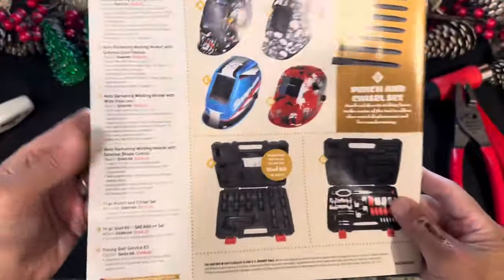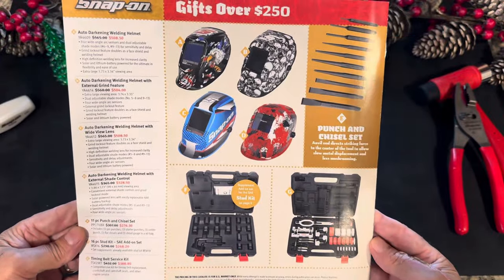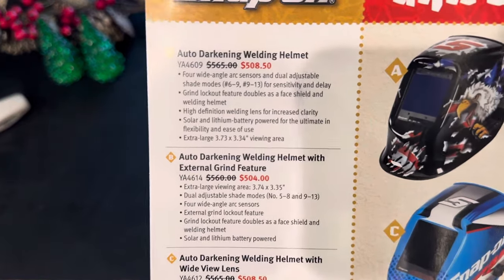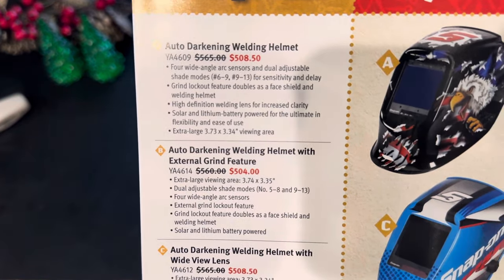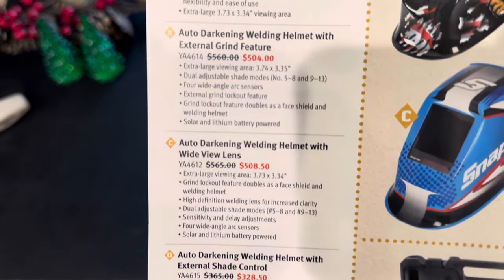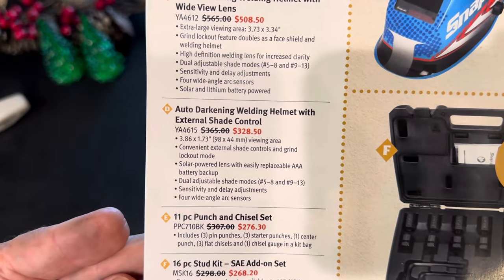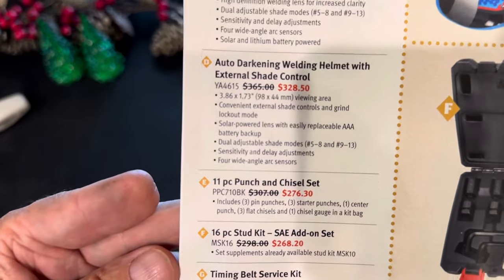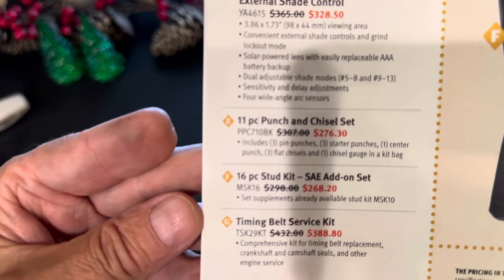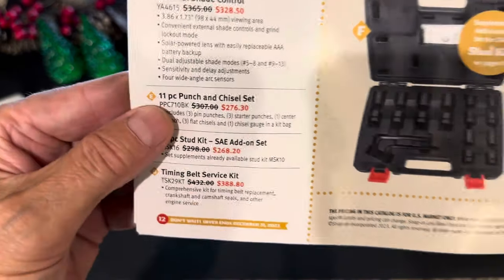Concluding onto the back page — still gifts over $250. These are all on sale, even though they are over $250. You've got the welding helmets, and down on the bottom you've got an 11-piece punch and chisel set. You've got a stud kit and a timing belt service kit at $3.88.